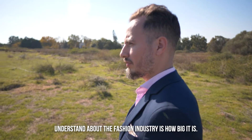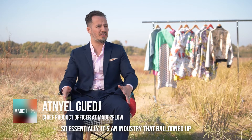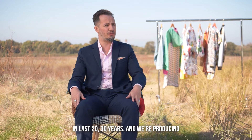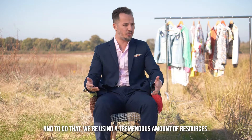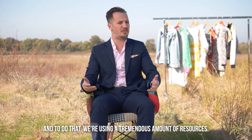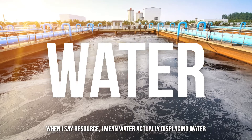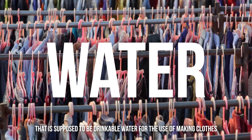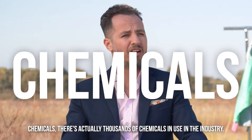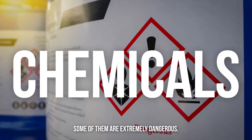The first thing to understand about the fashion industry is how big it is. It's an industry that ballooned up in the last 20–30 years. We're producing huge quantities — actually billions and billions. And to do that, we're using a tremendous amount of resources: water — actually displacing water that is supposed to be drinkable — for the use of making clothes. Chemicals too; there are actually thousands of chemicals in use in the industry, and some of them are extremely dangerous.